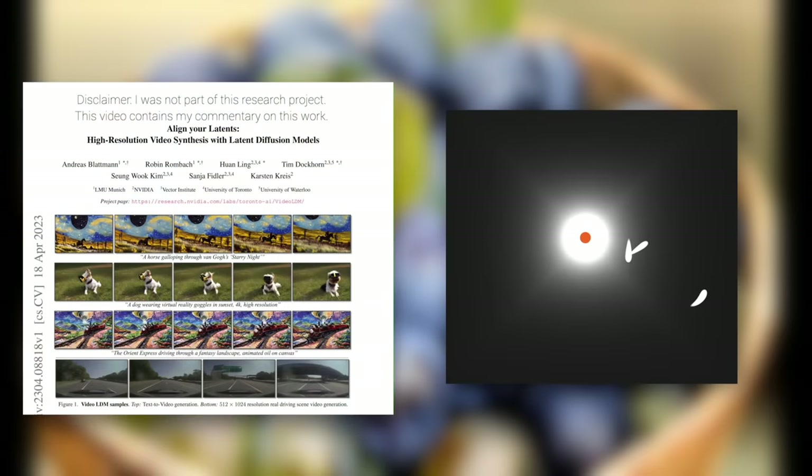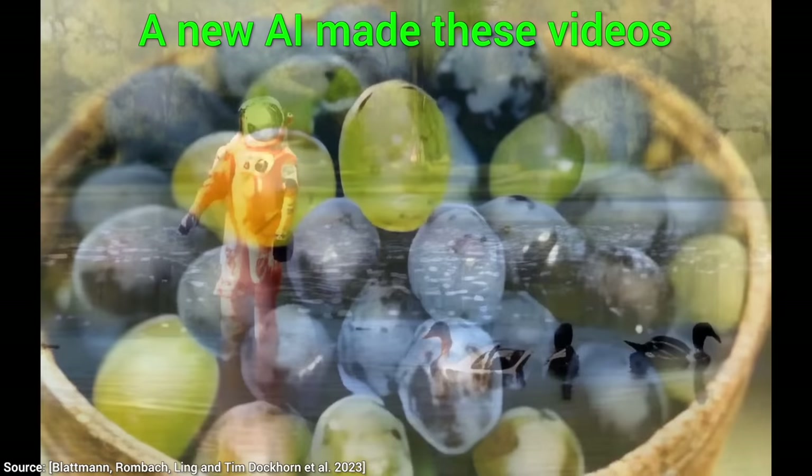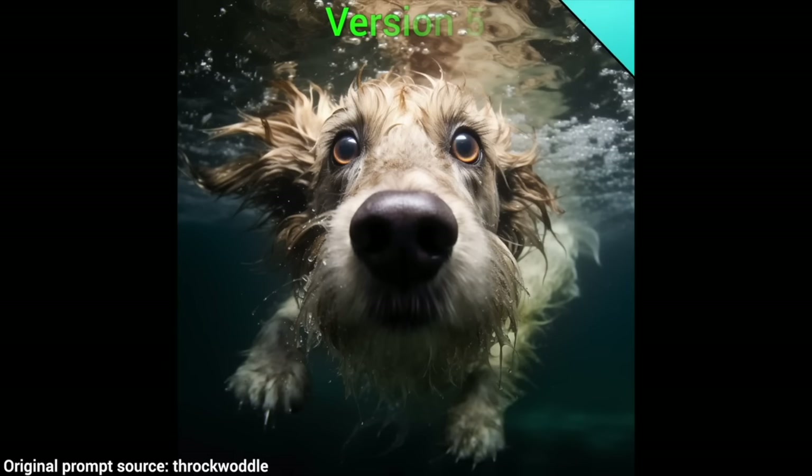Dear Fellow Scholars, this is Two Minute Papers with Dr. Károly Zsolnai-Fehér. Finally, as everyone knows, text-to-image AIs are capable of creating incredible photos, digital art, whatever you wish — now we seem to be conquering video too.